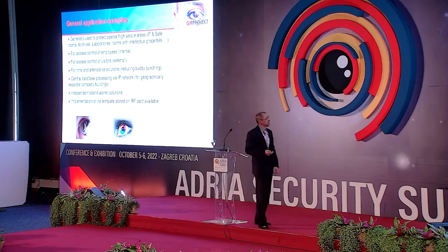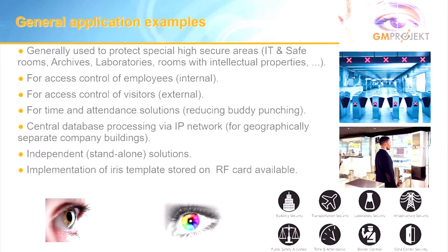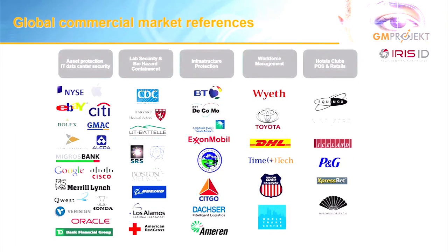General application examples include special protected areas such as IT rooms, archives, laboratories, and intellectual property rooms. We have also deployed solutions for ATM cash machine login for withdrawal, which is now globally present. One notable example is Schiphol Airport in the Netherlands. These are our global references, giving an impression of what has been done worldwide across different areas — and we can now proudly add the Bank of Slovenia and Nova Banka Ljubljana.